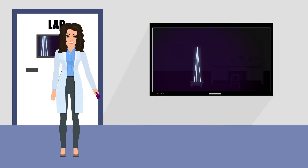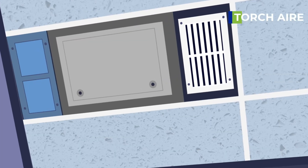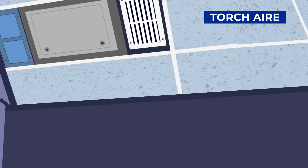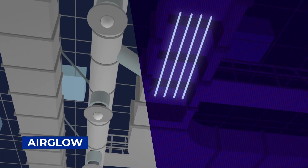The Flash Flood eliminates harmful waterborne organisms, while the Torch Air destroys airborne organisms even with people present in the room. The Airglow can even fit in your HVAC system.